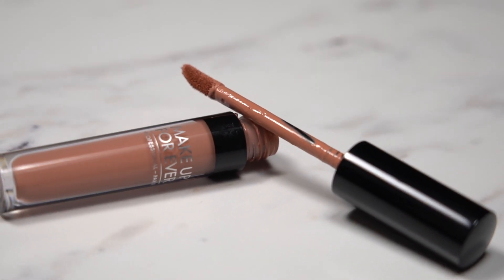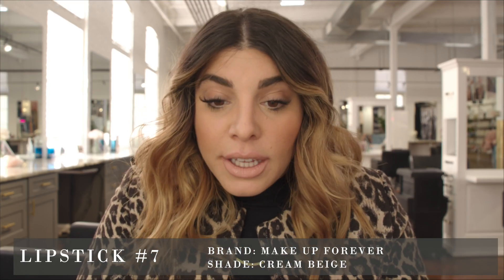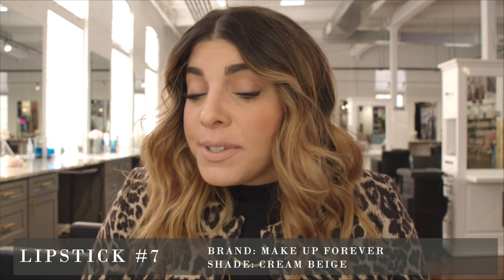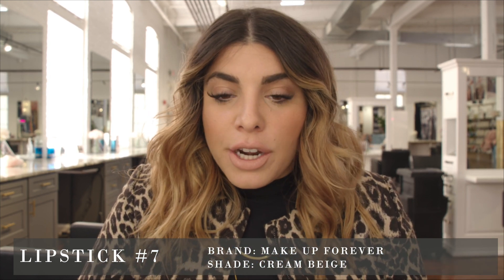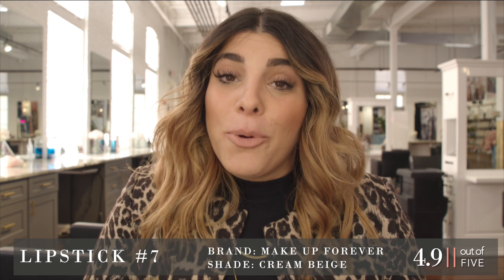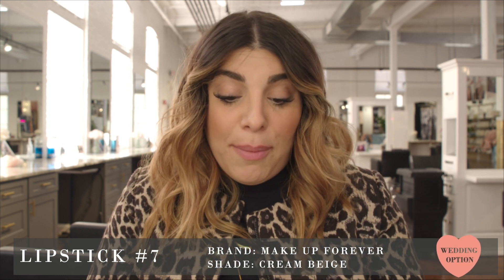Moving on to lipstick number seven — this looks familiar but I can't quite recognize the packaging. This looks like it's going to be a super nude — really good with a smoky eye. Definitely the kind of nude for people who like a lighter, whiter nude. The texture is really smooth and nice — I can definitely tell this is a high-quality lip color. Amazing color payoff but definitely lighter, whiter, pinkier with no orange undertones and no stick to it whatsoever. I would rate this a 4.9 — pretty damn good.